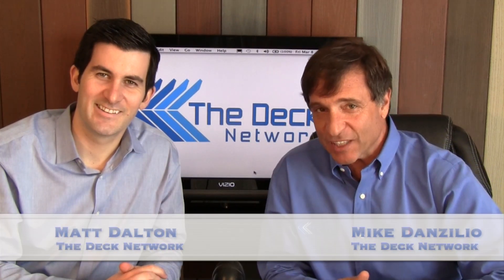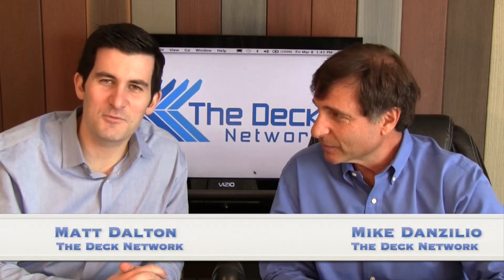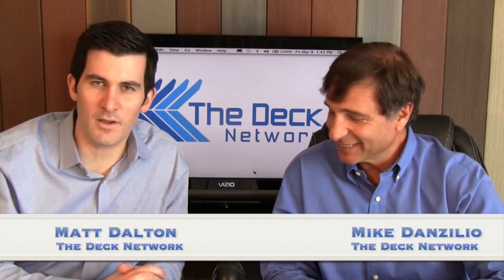Welcome to The Deck Network. I'm your host Mike Danzilio, and we also have co-host Matt Dalton. And remember, here at The Deck Network, it is all decks all the time.